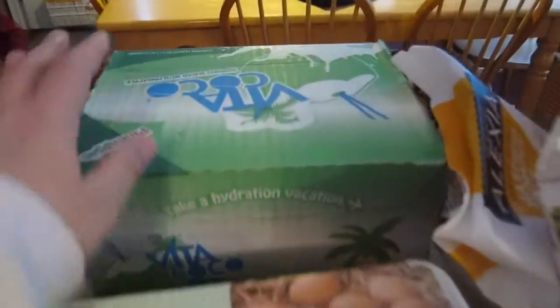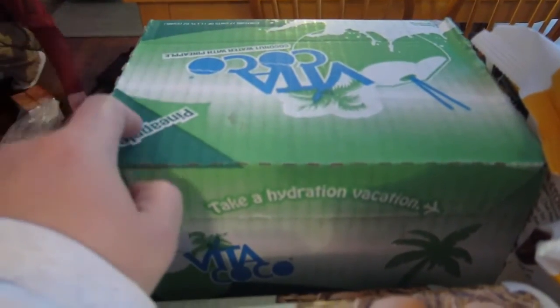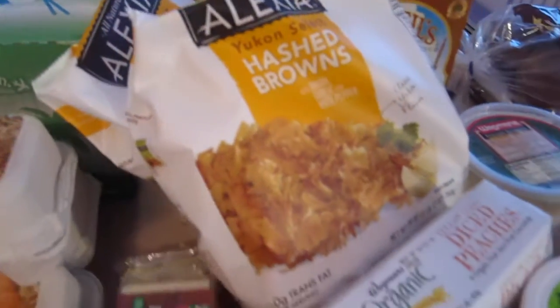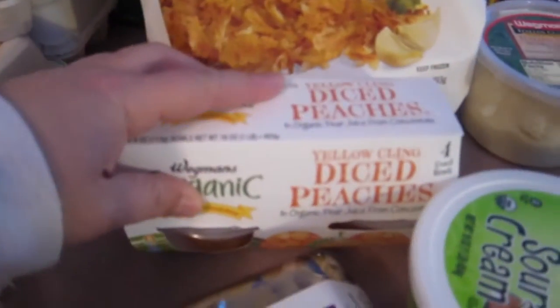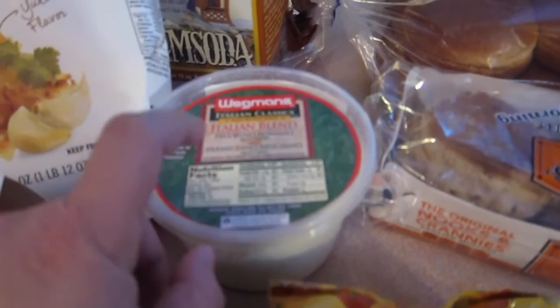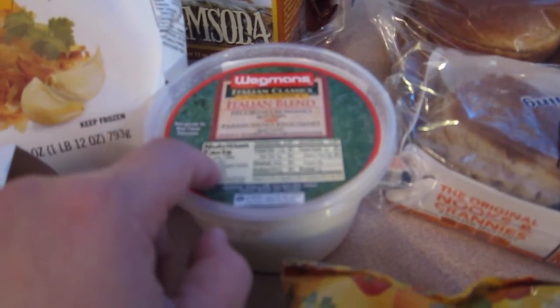We got three dozen eggs. We got the coconut water in the pineapple flavor, two bags of hash browns, two things of extra sharp cheese, some diced peaches, sushi for dinner tonight for my husband, sour cream, and some Romano cheese.